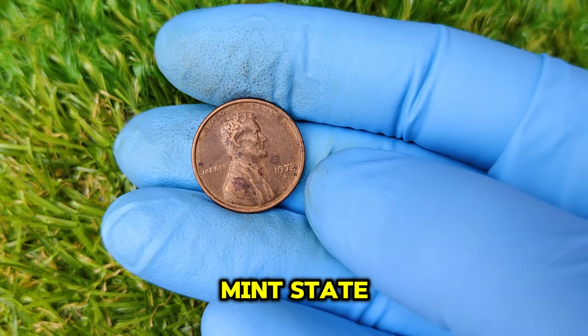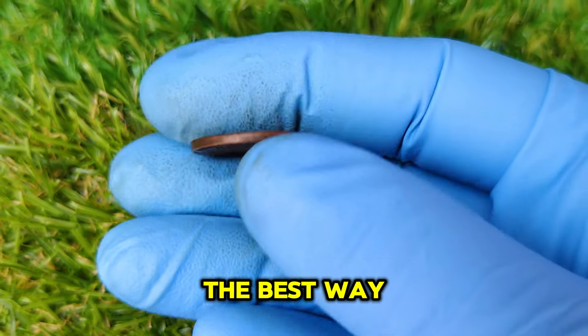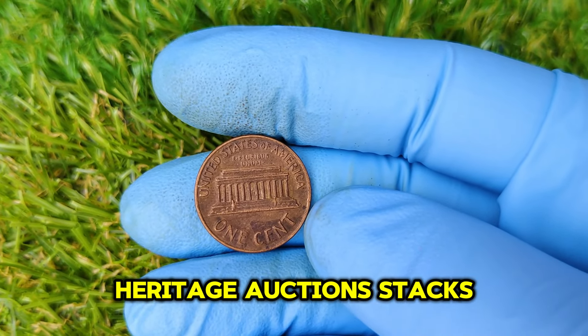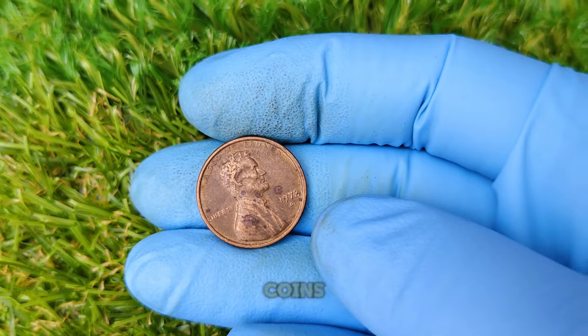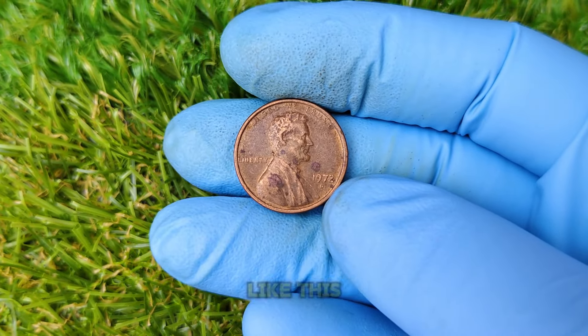But if your penny is in mint state, you could be looking at six figures or more. The best way to sell your penny is through a trusted auction house or an experienced coin dealer. Heritage Auctions, Stack's Bowers, and other major numismatic auction houses are great places to start, as they have a network of serious buyers willing to pay top dollar.